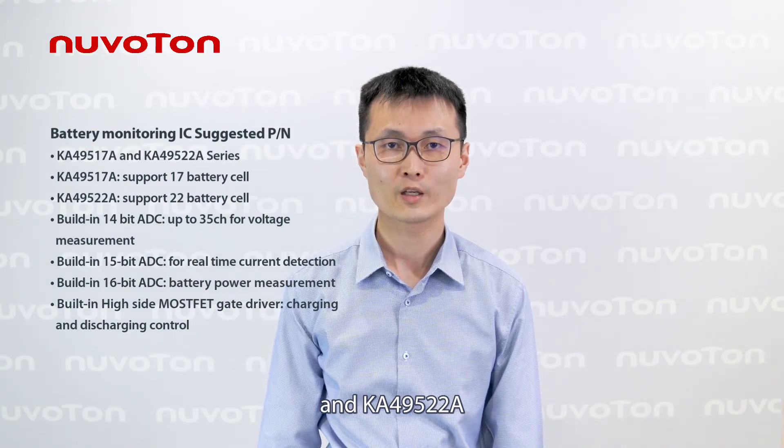The BMS ICs K49517A and K49522A separately support 17 and 22 battery cells. This series is built in with rich analog components, including a 14-bit ADC with up to 35 channels for voltage measurement, a 15-bit ADC for real-time current detection, and a 16-bit ADC for battery power measurement.